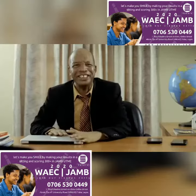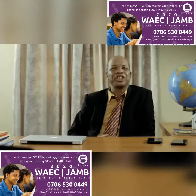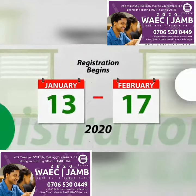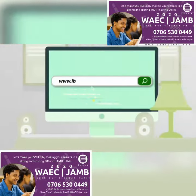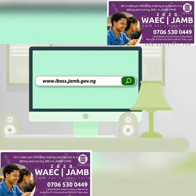Registration for UTME and DE into Nigerian tertiary institutions begins January 13 to February 17, 2020. Candidates have to check their eligibility for chosen programs and institutions on ibass.jamp.gov.ng before commencing the application process.